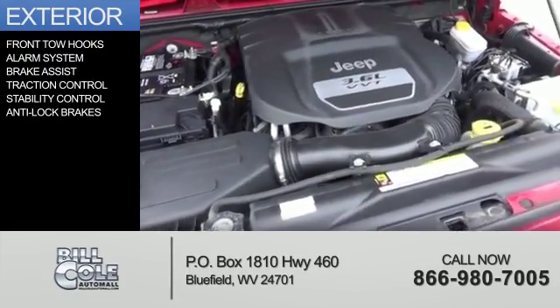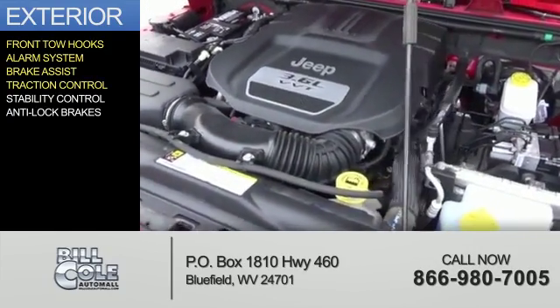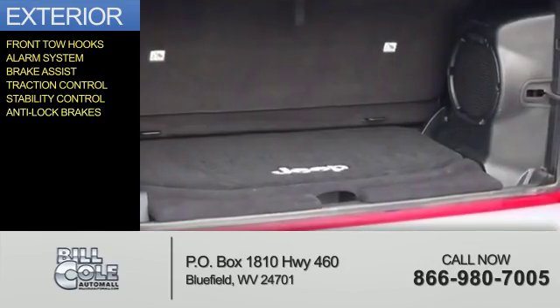The features include front tow hooks, an alarm system, brake assist, traction control, stability control, and anti-lock brakes.